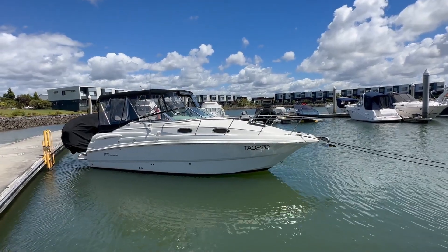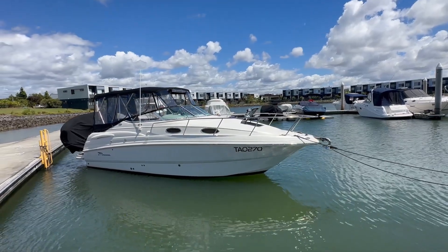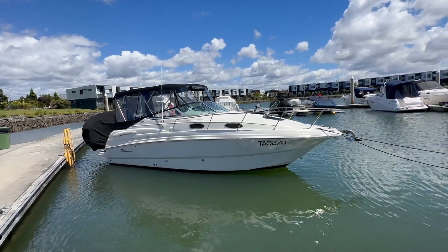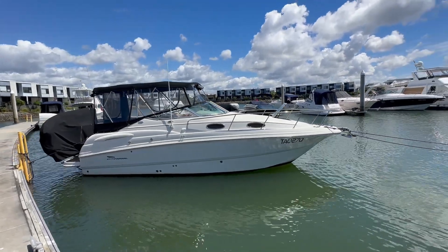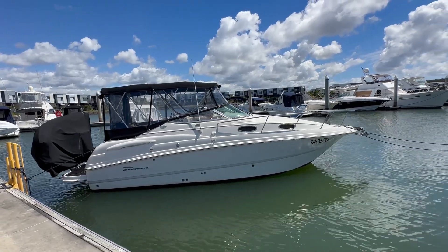Starting from the bow, this boat is equipped with a CQR stainless anchor with 20 meters worth of chain. The gel coat on the boat is showing very well — it's got a really nice shine to it. The Bimini is brand new along with the clears; that's all been recently redone.